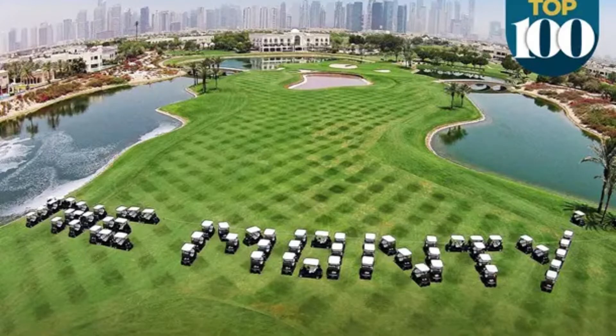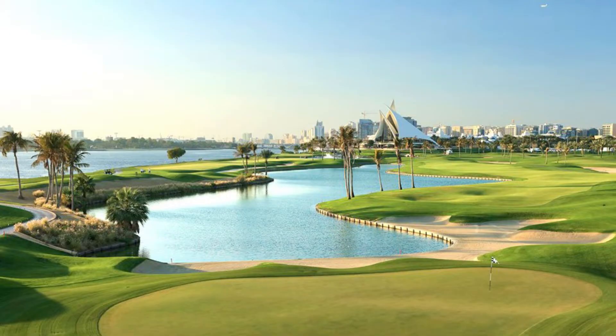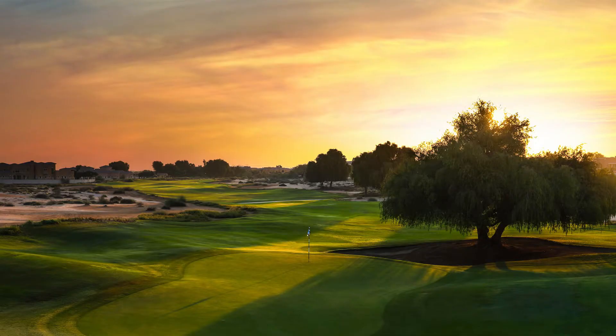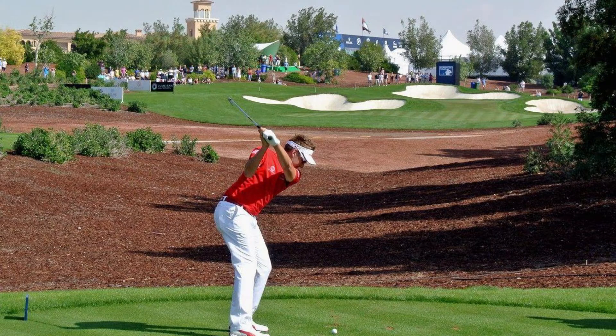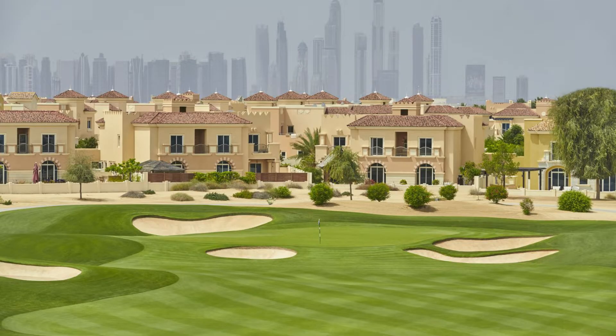Dubai Championship Golf Courses. Golf enthusiasts are unquestionably spoiled in the City of Gold. Dubai is gradually but steadily blossoming into a new contemporary focal point of the golfing industry, especially with all of the top-tier golf courses present, such as The Els Club, Majlis Course in the Emirates Golf Club, Arabian Ranches Golf Club, Faldo Course in the Emirates Golf Club, Trump International Golf Club, Dubai Creek Golf Club, Fire Golf Course in Jumeirah Golf Estates, Earth Golf Course in Jumeirah Golf Estates, and The Montgomery Golf Club at the Address Montgomery. With these high-end golf courses, you can indulge your passion for the game.